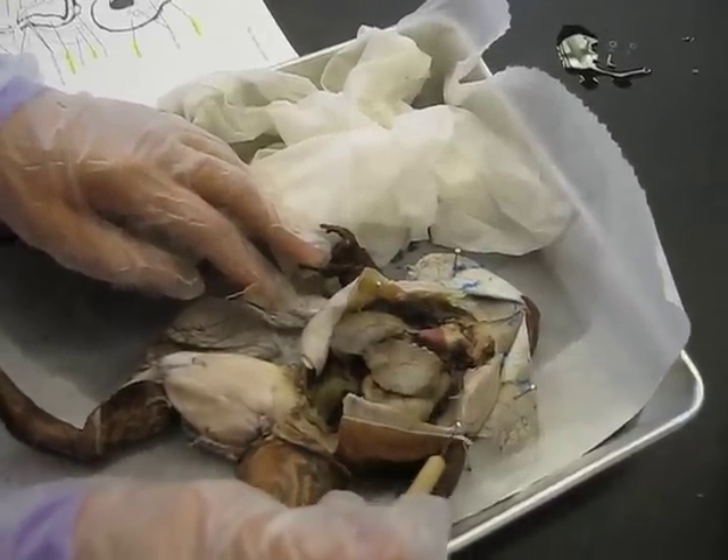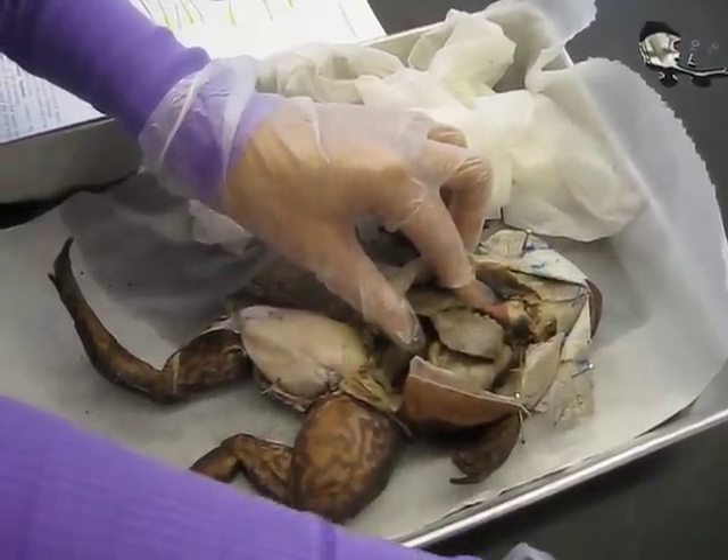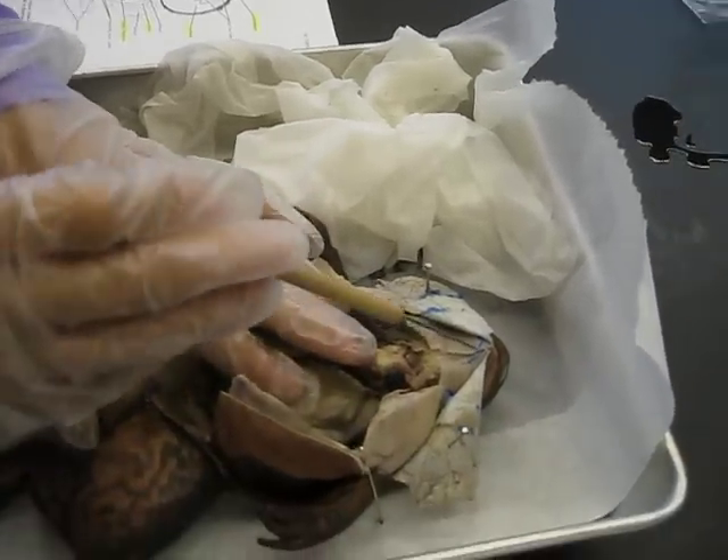We'll be looking at the digestive, respiratory, and neurogenital system. We'll start up here.